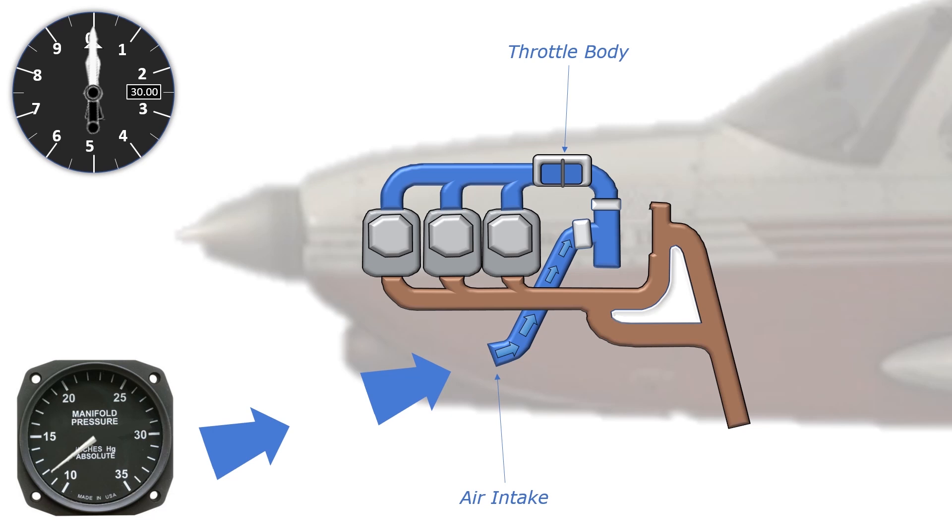If we open the throttle using the control in the cockpit, the valve opens, allowing the air we've taken from outside to be ducted into the cylinders through an intake manifold. Power is increased to 30 inches with the throttle fully opened. The throttle isn't restricting any air from flowing through the intake manifold, so its pressure is equal to the outside air pressure — also 30 inches. Power is produced in the cylinders, and exhaust gas is ducted through the exhaust manifold and out the exhaust pipe back into the atmosphere.